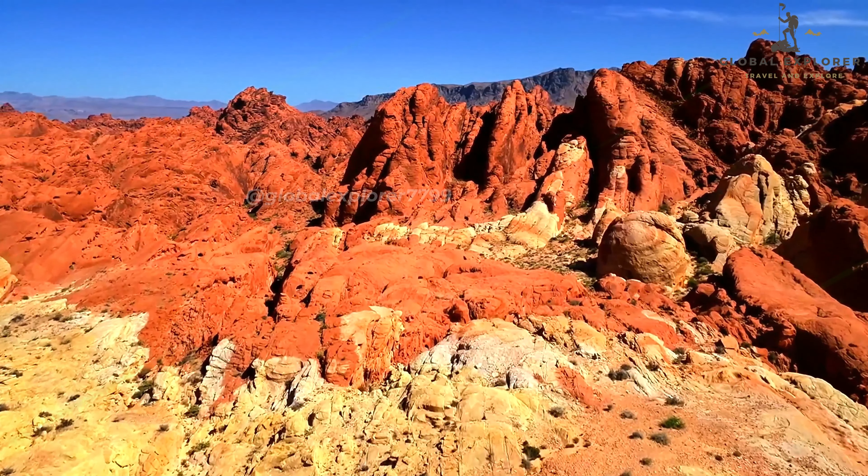But the Strip is more than just its hotels. It's a hub of entertainment featuring some of the most renowned shows in the world, including Cirque du Soleil performances that defy imagination. The nightlife here is unparalleled, with an array of clubs, bars, and lounges that cater to every taste, ensuring the party never stops. Even just walking down the Strip, you'll find yourself immersed in its vibrant energy, with street performers, flashing lights, and an ever-changing scene of people from worldwide. The sheer spectacle of the Strip, with its towering buildings and extravagant displays, must be experienced to be truly understood.